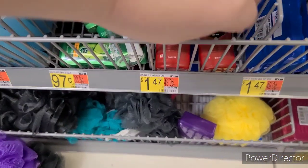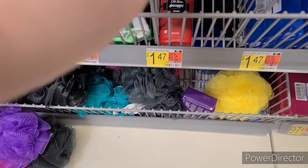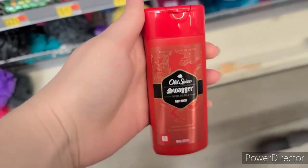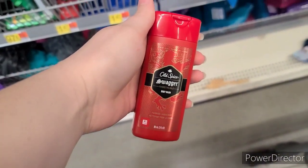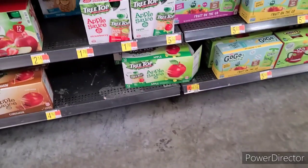I'm happy to say this Old Spice deal has continued to reset. The Travel Old Spice Body Washes are $1.47, and over on the Shopkick app we have $2.40 off any Old Spice Body Wash, making it a $0.90 money maker.